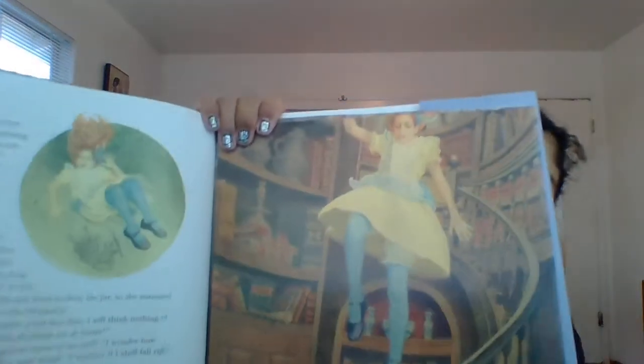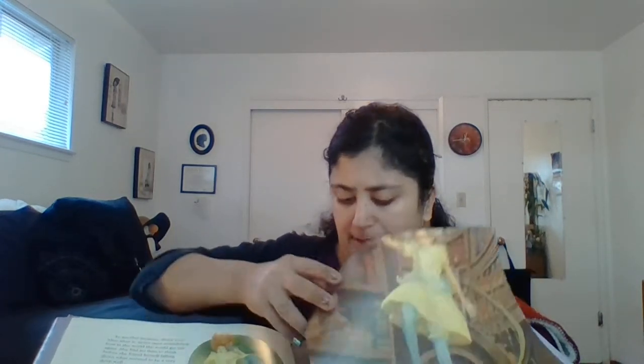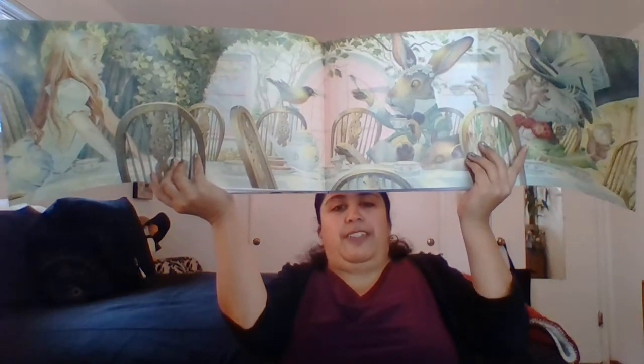I also had to splurge and get this really beautiful book of Alice in Wonderland. It is illustrated by Charles Dentor and they're just so pretty — they have three pull-out sections. I'll show you with the tea party one since I like the tea party. Here's Alice and the cat. It's very big but it's so pretty. I was debating if I should get it and I just had to.